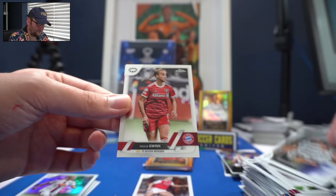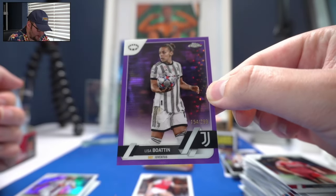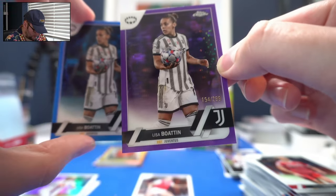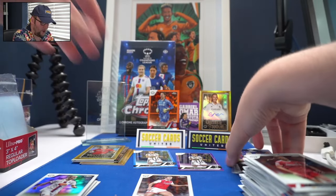Bonacea, Italian veteran. Julia Gwinn. And another Lisa Boattin numbered parallel — of 299, and we already had one of 250. So Lisa Boattin fans, get in touch — we've got what you want.